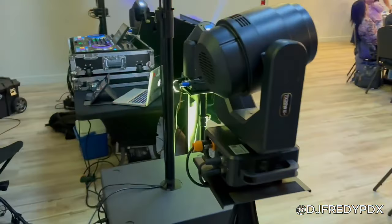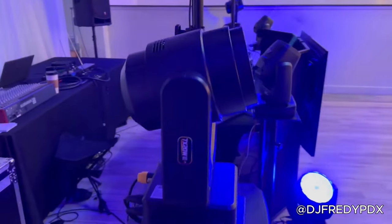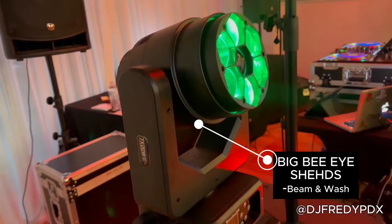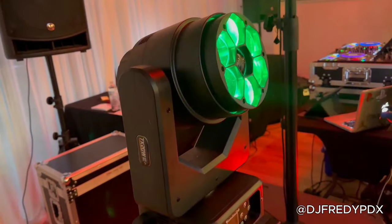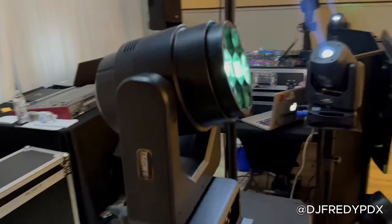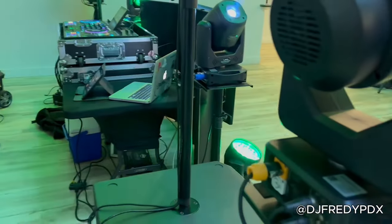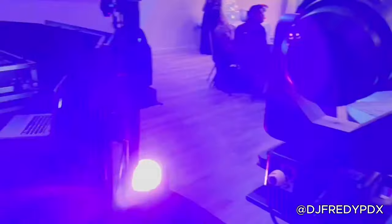Voy a mostrarte brevemente las luces que se encuentran acá. Por este lado tengo la JMS LED Bining Wash Big BI de la marca Shed, 7x20 watts, que la puedes utilizar tanto para Night Cloud, para DJ Club, para Stage, en cualquier sitio te va a funcionar.